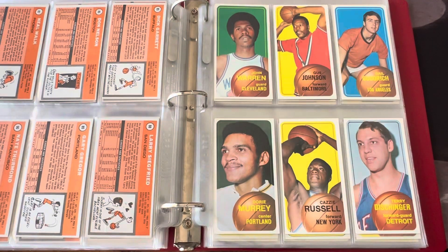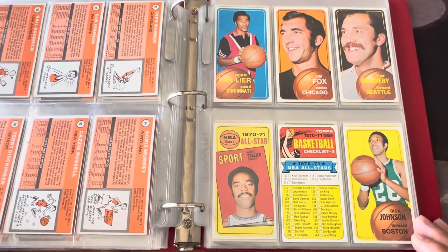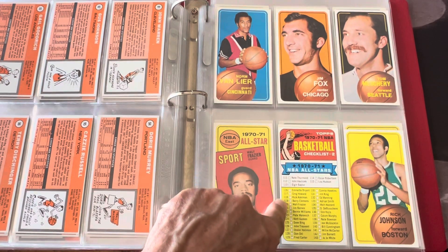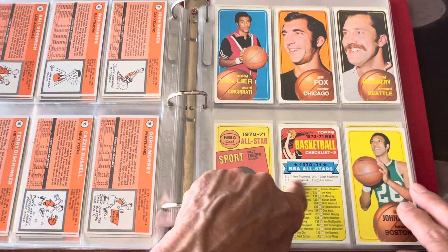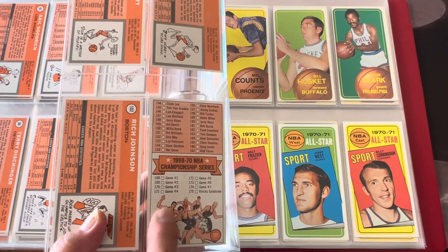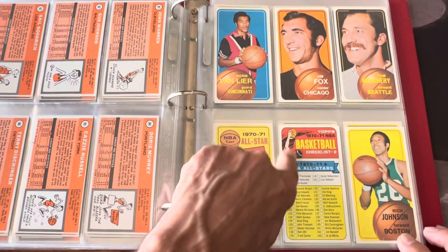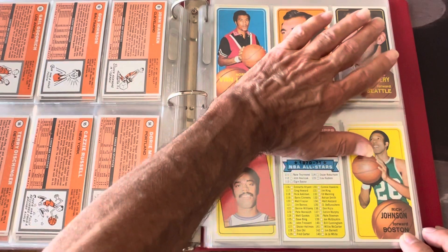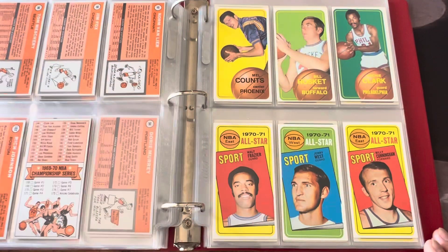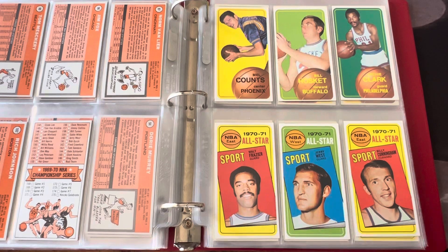Cazzle Russell — that's a name blast from the past. Gus Johnson too — all these guys were good. Now we're getting into the set where there are the all-stars. This is the second series checklist, which has some all-stars on the front and in the back. It's a cool checklist because it's got this nice little artwork on there, which you don't really see in too many checklists. And the checklists usually are just this much for the most part. You've got Norm Van Lier on the checklist, and now you've got the all-stars.